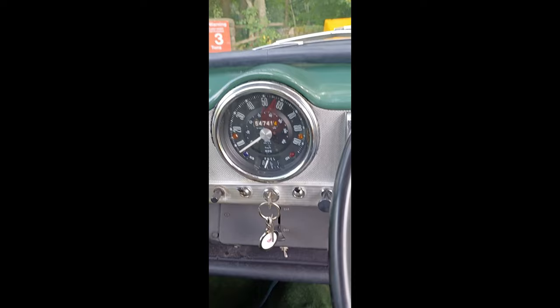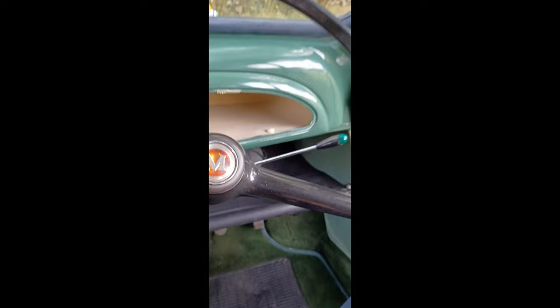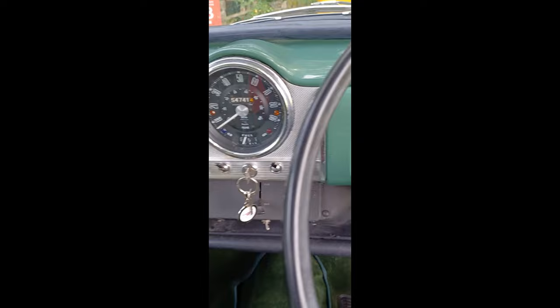It's showing 54,741 miles. As I said, it's a 1970 car with four previous keepers on the logbook, which is quite nice. The brake light and steering wheel are all good — no cracks or anything, all nice and clean and in keeping with the rest of the car.